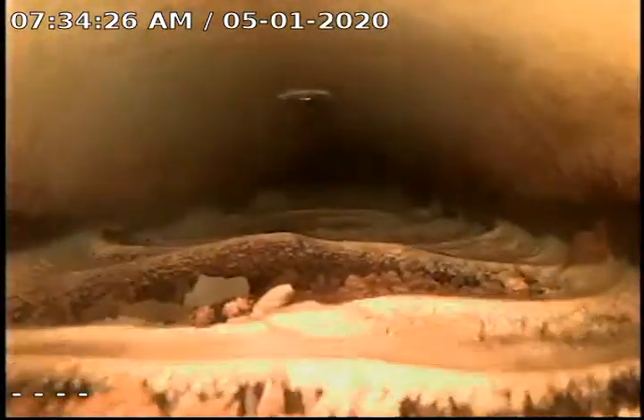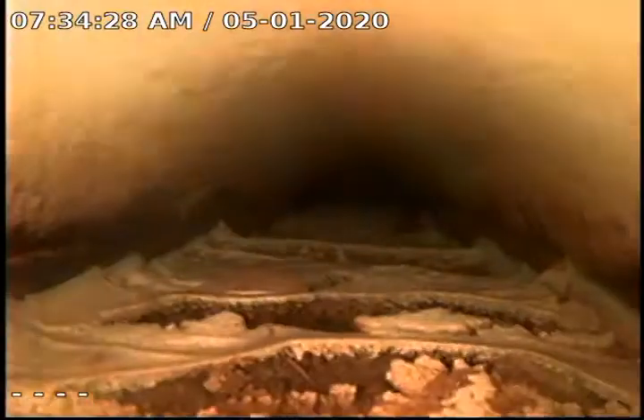As you can see, we've been able to get out a ways. We do have quite a bit of calcite buildup. The buildup gets higher and higher as we go through.